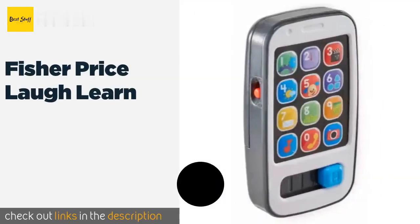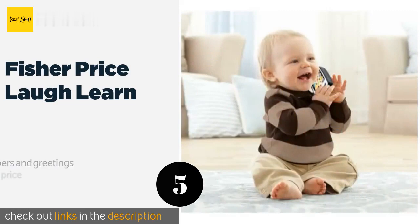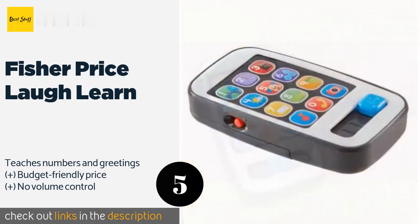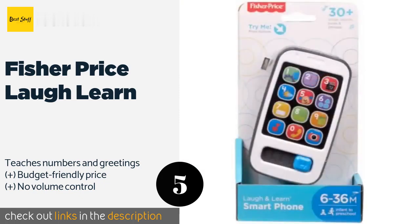The next product is the Fisher Price Laugh and Learn. The buttons on the Fisher Price Laugh and Learn generate spoken words and melodies with corresponding lights, and the slider on the bottom activates even more sounds. Its sleek, slim design makes it easy to pack in your bag for road trips or running errands. The price is around $6 — check out the product link in the YouTube description below.